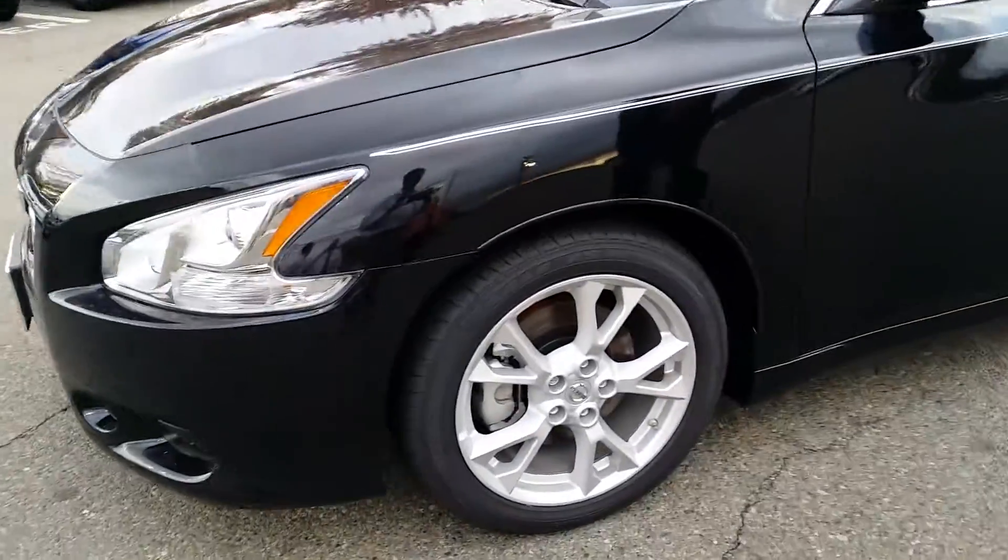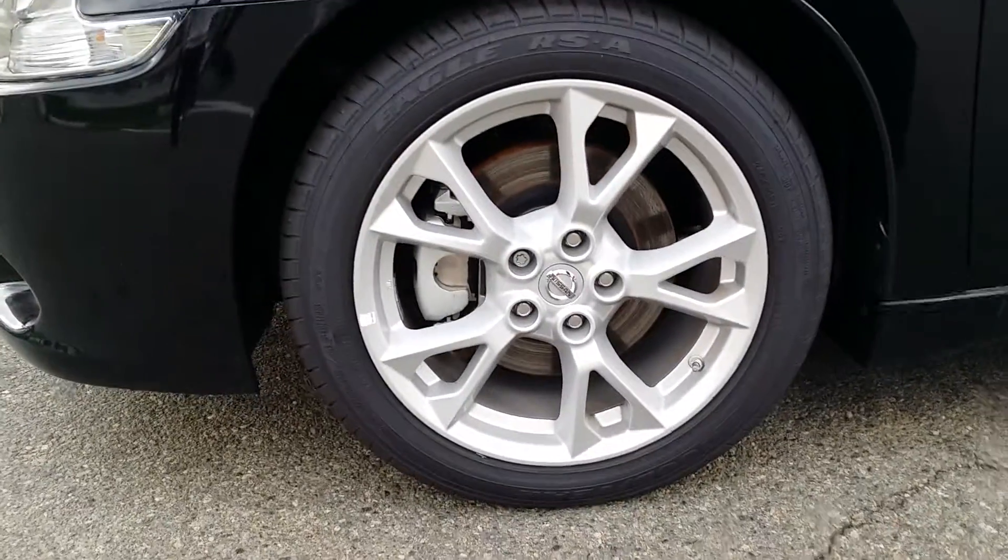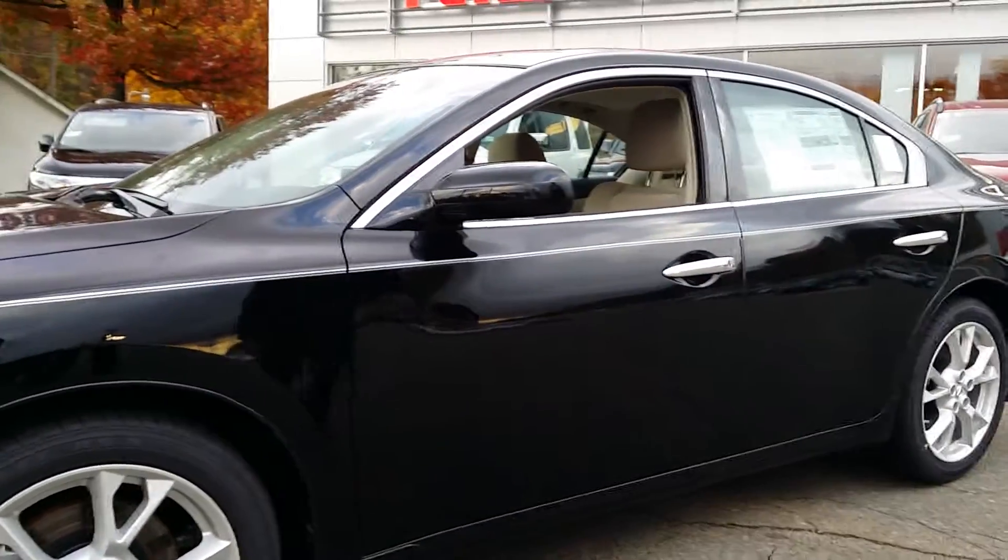I would first like to point out the 18-inch alloy polished wheels and tires. As we move on to the vehicle,